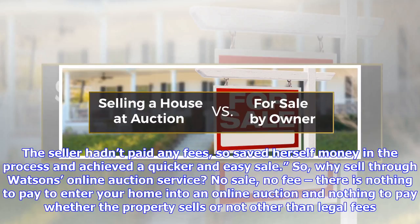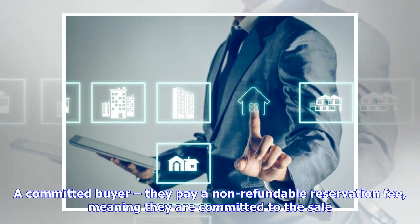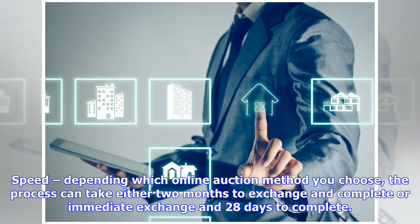So why sell through Watson's online auction service? No sale, no fee — there is nothing to pay to enter your home into an online auction, and nothing to pay whether the property sells or not, other than legal fees. Undisclosed reserve price — this ensures a value is reached that you are happy to sell the property for. A committed buyer — they pay a non-refundable reservation fee, meaning they are committed to the sale. Speed — depending which online auction method you choose, the process can take either two months to exchange and complete, or immediate exchange in 28 days to complete.